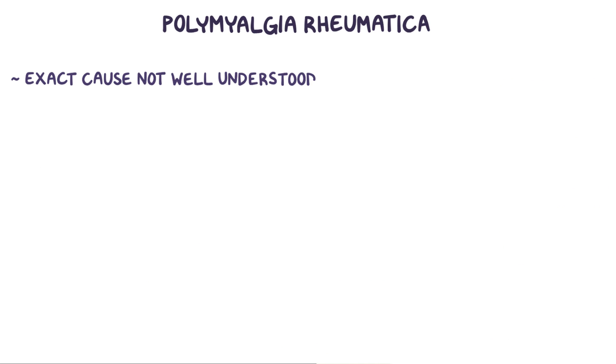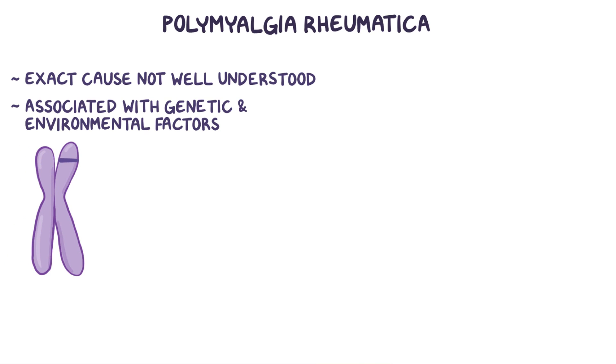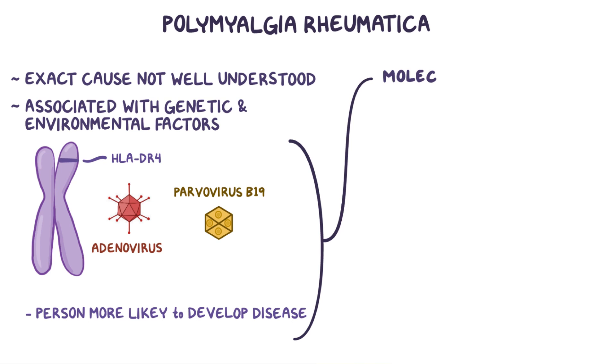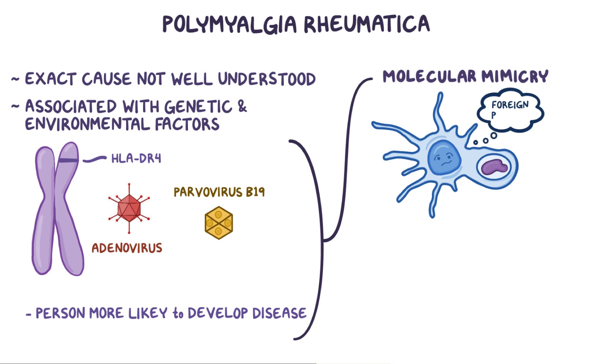Although the exact cause of polymyalgia rheumatica is not well understood, it's associated with both genetic and environmental factors. For example, a person with a certain gene for an MHC class II molecule, also called a human leukocyte antigen, or HLA-DR4, is more likely to develop the disease, especially after an infection with adenovirus or parvovirus B19. This might be due to a process called molecular mimicry, which is where an immune cell mistakes a protein in the body for being a foreign protein. When our own proteins trigger an immune response, the protein is called an autoantigen.